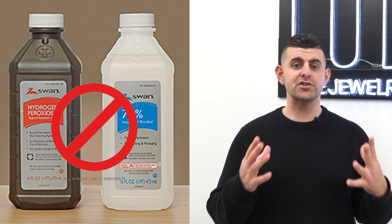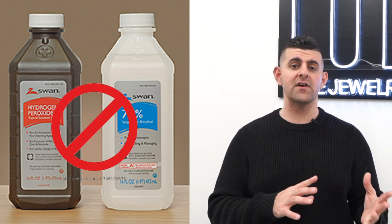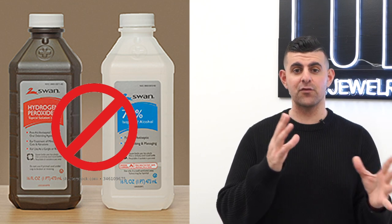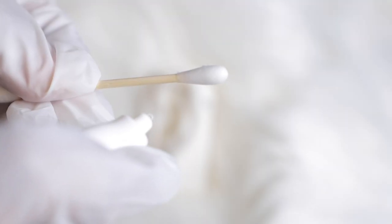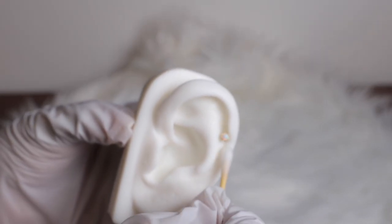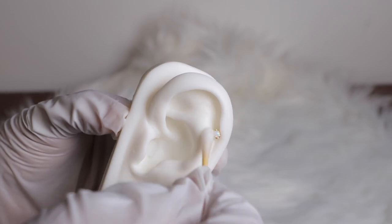Fact number five, last but not least, is the aftercare. The key step is knowing what to use to clean it. Avoid alcohol, peroxide, and anything not intended for your piercing. What you want to use is a saline wound wash spray — spray or use a Q-tip to clean the front and the back twice a day. Follow these steps and you should be okay.